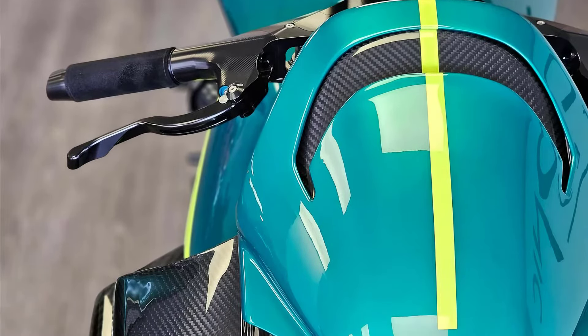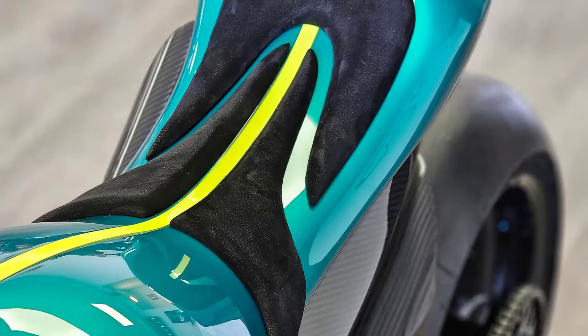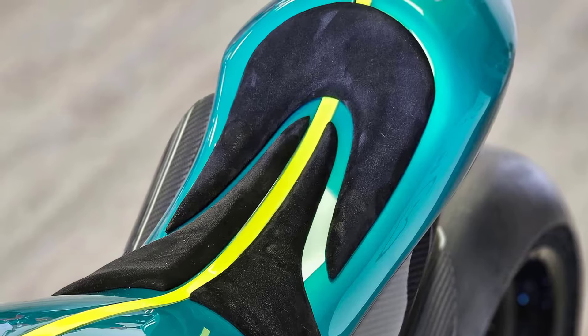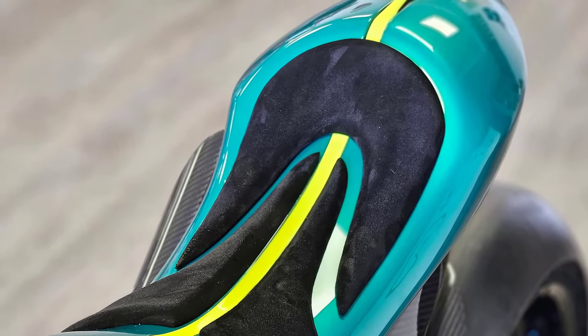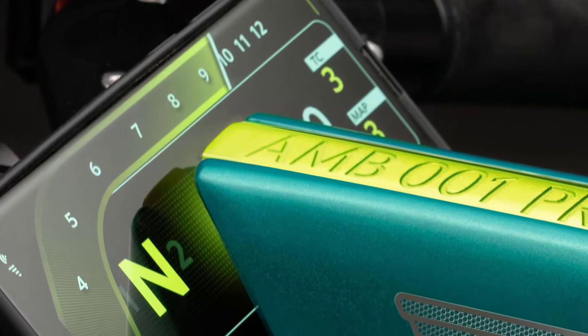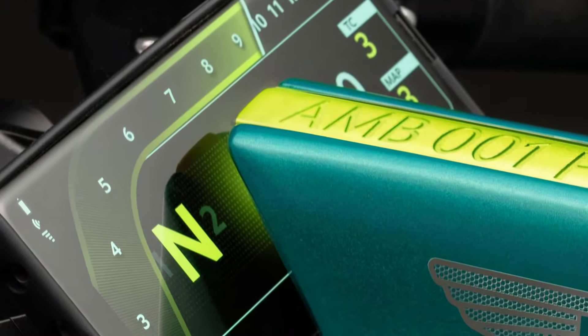Each AMB-001 has been meticulously handcrafted in Brough Superior's manufacturing facility in Toulouse, France, and can take up to two years for each bike to be built, as each one has to be crafted to exacting standards, as you could probably imagine.